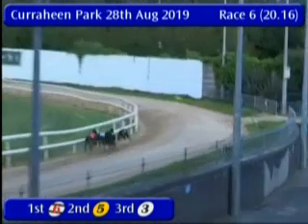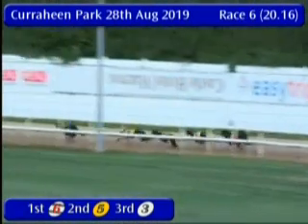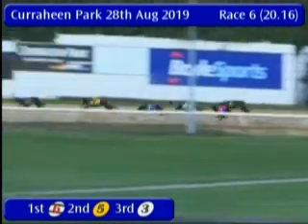Six leads this up from five, with three and then two on the rail. Around the back they go. Two was quick on the inside rail there, but it's still six from five and two, with three, one and four at the back.